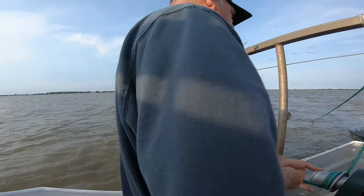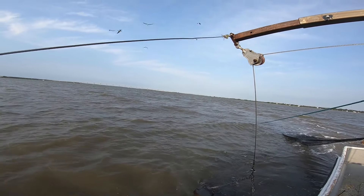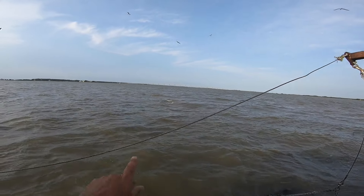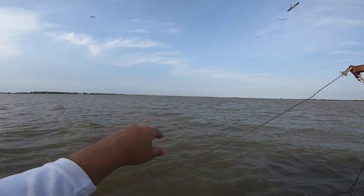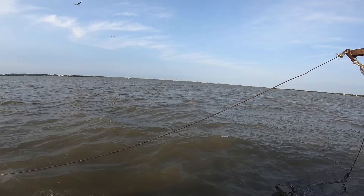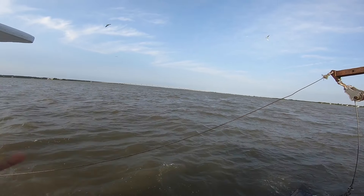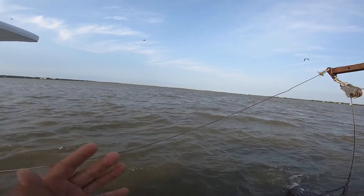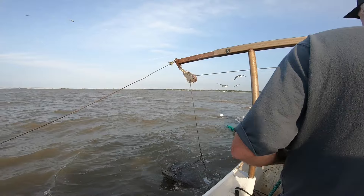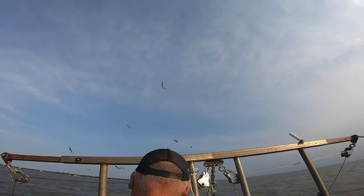Check these dolphins out right here — that's one of the things I love to see when we're out here. Oh man, those dolphins were following the boat, eating our catch. They love to follow trawl boats, and the laughing gulls are out here too.